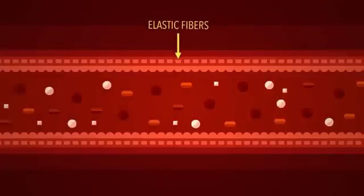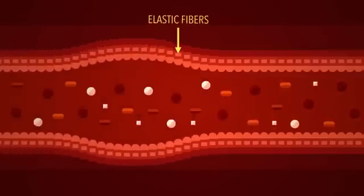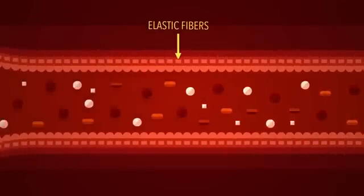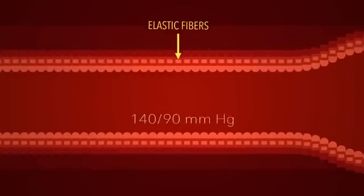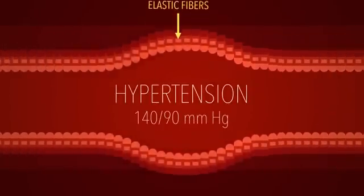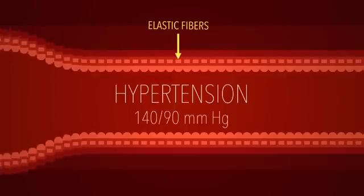Blood vessels can usually handle these fluctuations easily. Elastic fibers embedded in their walls make them resilient. But if your blood pressure regularly rises above about 140 over 90 — what we call hypertension — and stays there, it can cause serious problems.